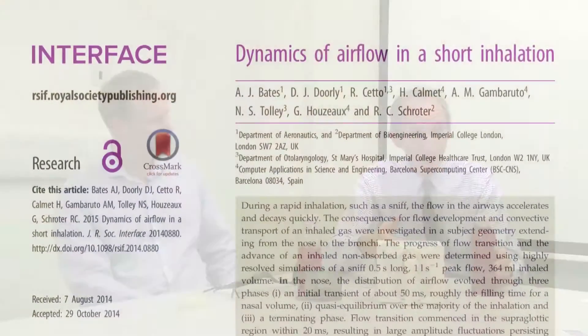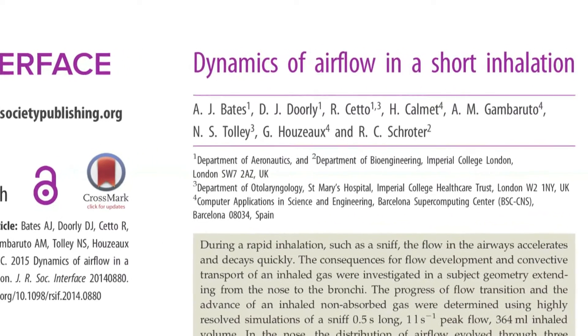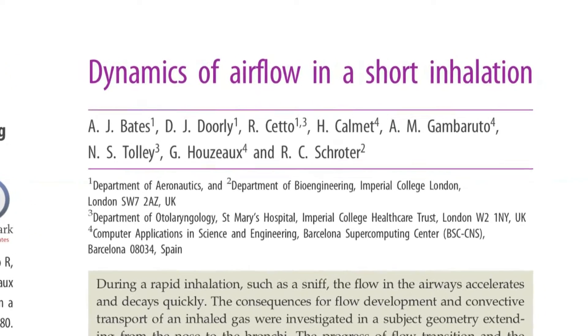When we breathe, we have a huge range of ways in which we can breathe — we may breathe very rapidly, or we may breathe more slowly. Sniffing is more impulsive: we take in air more rapidly and for a shorter time. The sniff we've been interested in is just one of many possible sniffs, but it's quite representative of generic sniff-like behaviour. We've studied a sniff where we take in about three quarters of what we take in a normal inhalation.